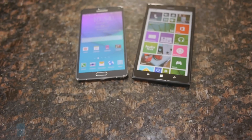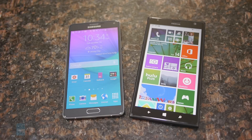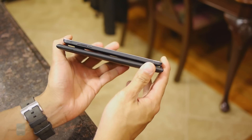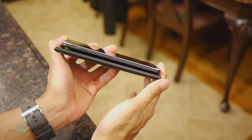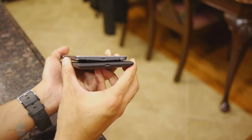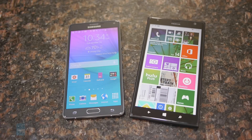Even though the Note 4 is greeted with a new metal trim bezel which gives it a subtle premium quality, it's still not as stylish when compared to the Lumia 1520. Its polycarbonate casing and tapered edges give it an edgier look, but at the same time it is the beefier handset to handle. The Note 4 is big but the Lumia 1520 is bigger, taller, wider, heavier, and we're not really fans of the pointed corners.